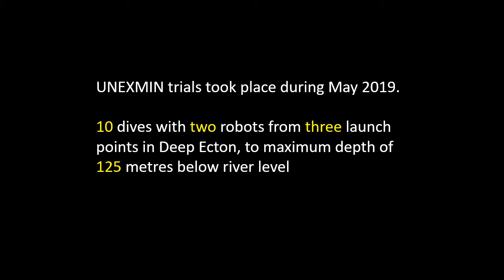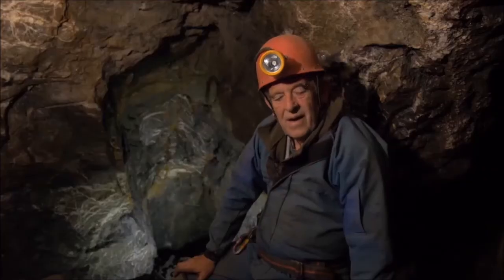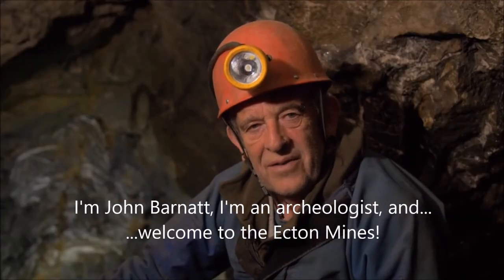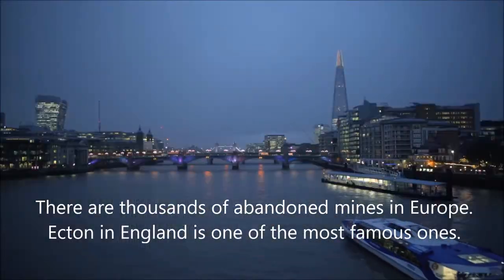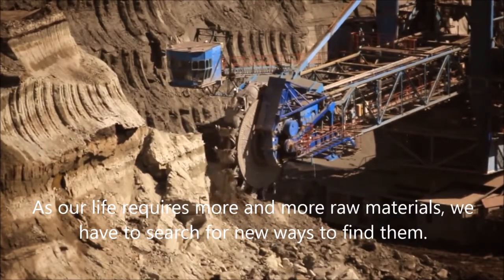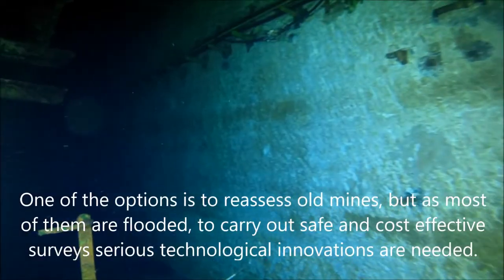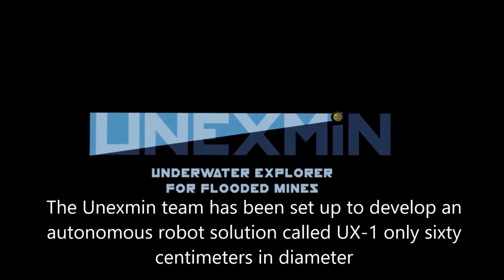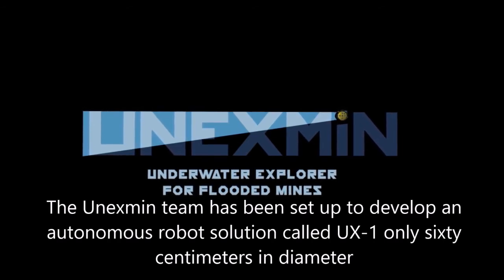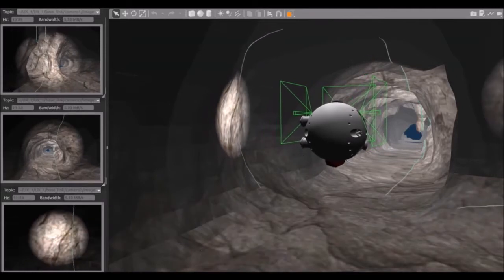Here is a short video to introduce the trials. I'm John Barnett, archaeologist, and welcome to Ecton Mine. There are thousands of abandoned mines in Europe, and Ecton in England is one of the most famous. As our life requires more and more raw materials, we have to search for new ways to find them. One option is to reassess old mines, but as most of them are flooded, serious technological innovations are needed to carry out safe and cost-effective surveys. The UNEXMIN team has developed an autonomous robot solution called UX-1, only 60 cm in diameter, which will autonomously map abandoned flooded mines and gather valuable geological and mineralogical information.